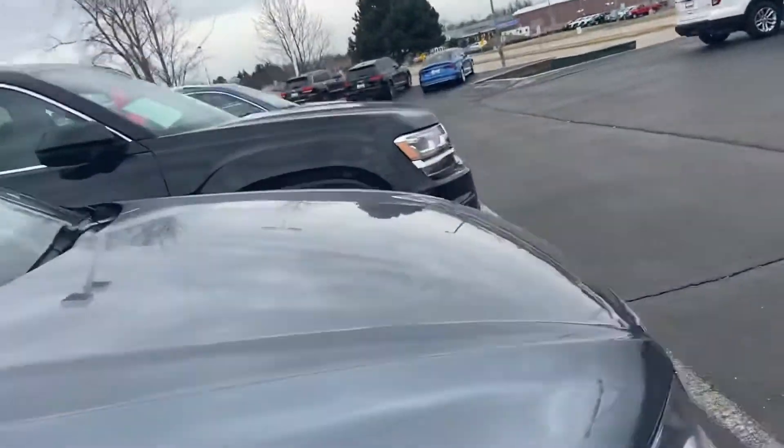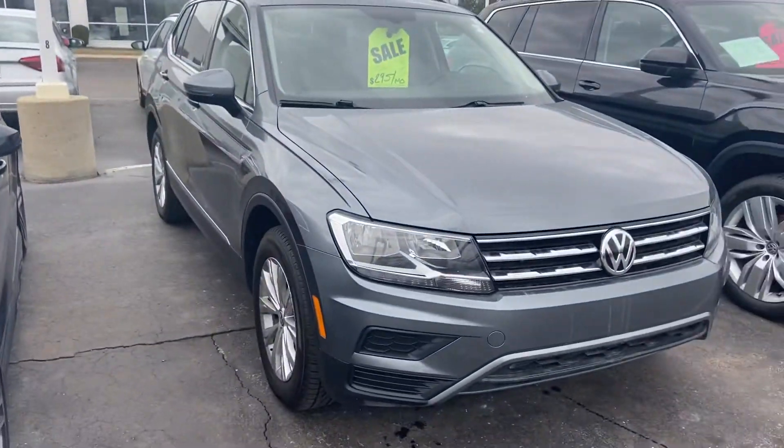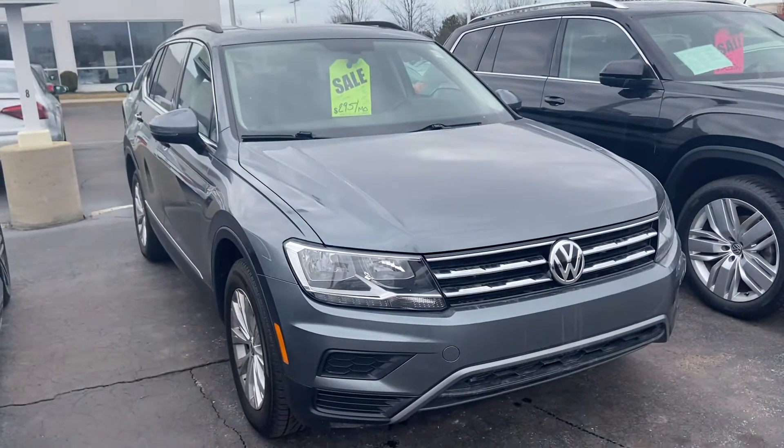I'd be happy to arrange a test drive for you or answer any questions you might have. You can reach me here at 414-525-1100. My name is Nick.